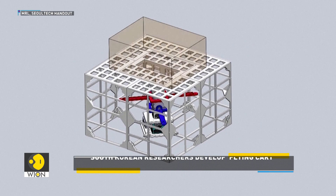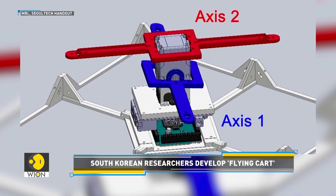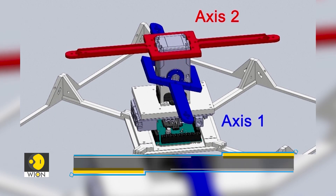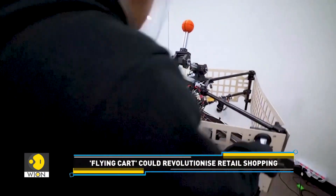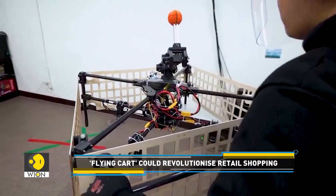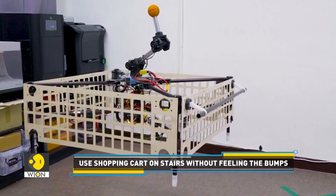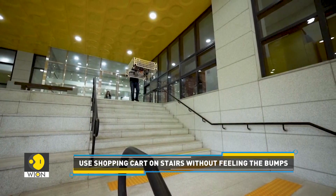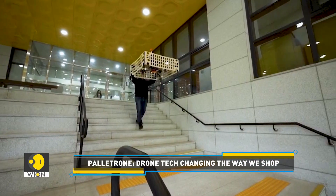According to the research team, existing multi-rotor drones have fixed wings and need to be tilted to change direction while hovering. They can only load freight in cargo bays beneath the fuselage, limiting the size and fragility of the cargo they can carry. To overcome these issues, the team put the drone inside a pallet-like exoskeleton, making it possible to carry cargo on top of the pallet, regardless of size or type.